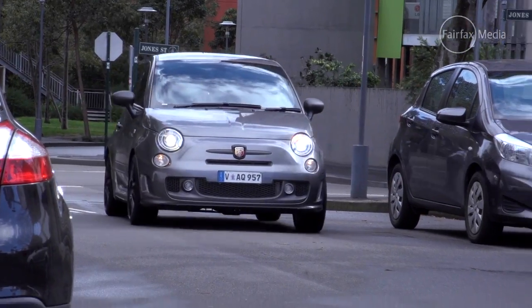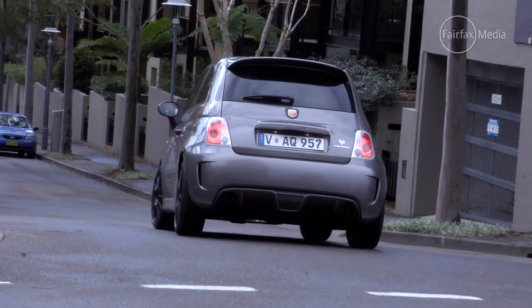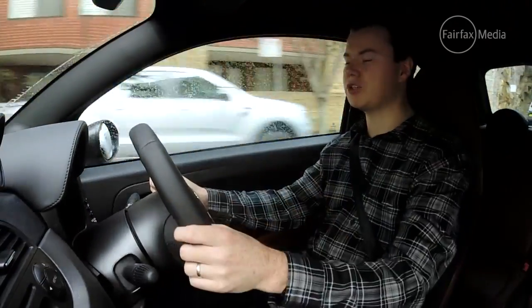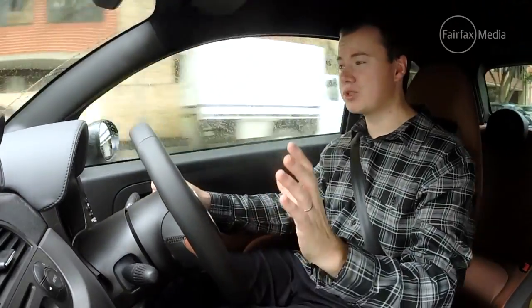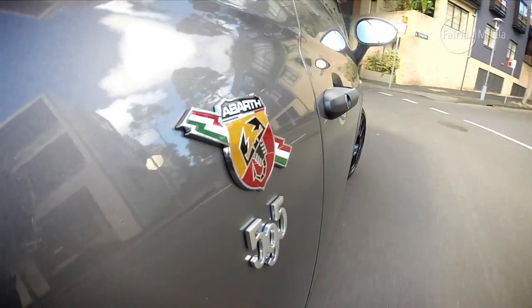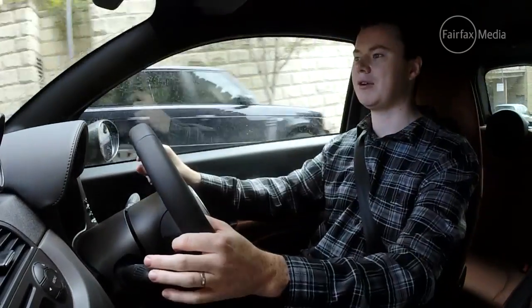But where the Abarth really feels at home is when the going gets squiggly, or on tight city streets. Being so small, it feels really agile. It changes direction so quickly that it is a dream to drive on a twisty mountain road, or even in traffic — it just darts around.